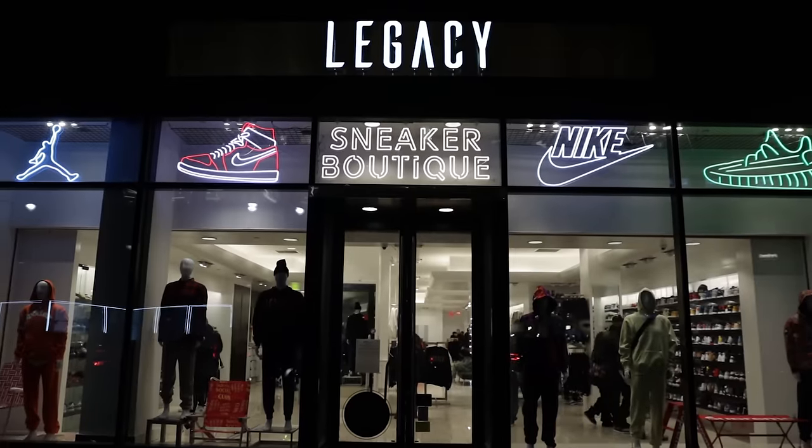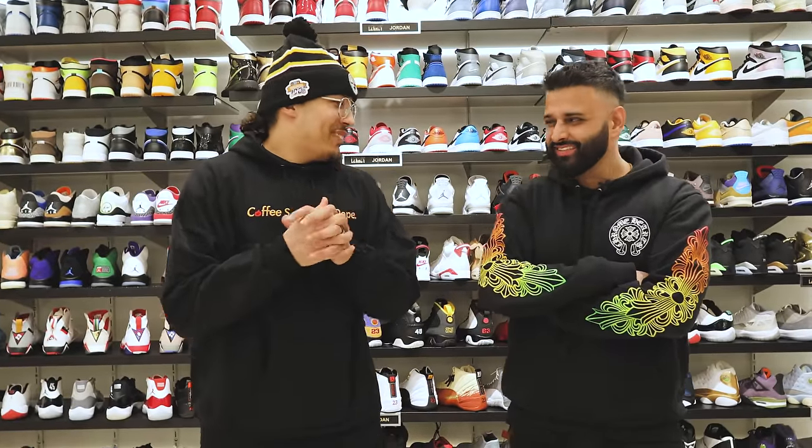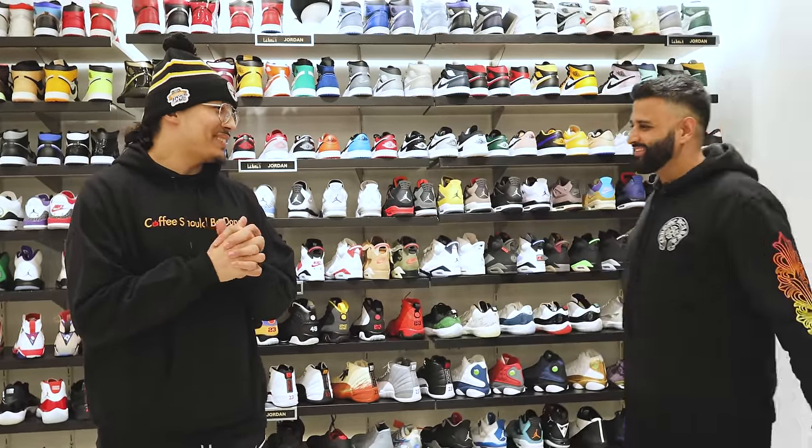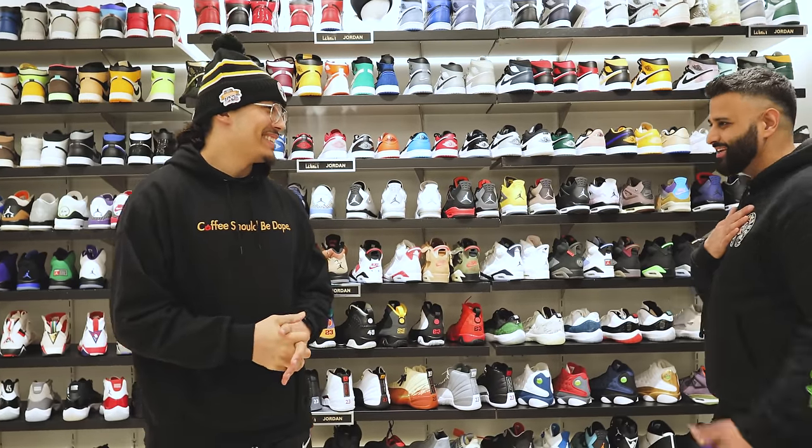We're out here in New York right now at Legacy — they just opened up a few months ago. I'm excited to check out the store with my guy P, ready to see what gems he's got for us.